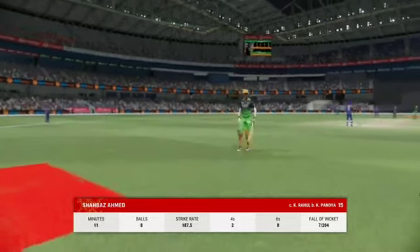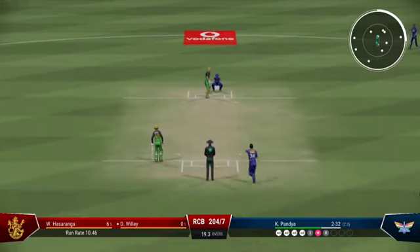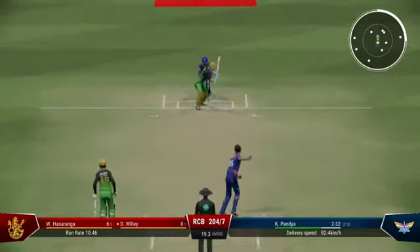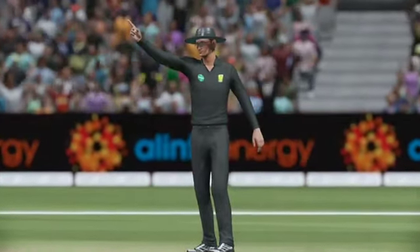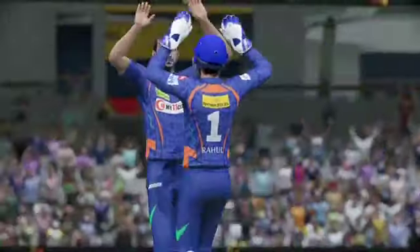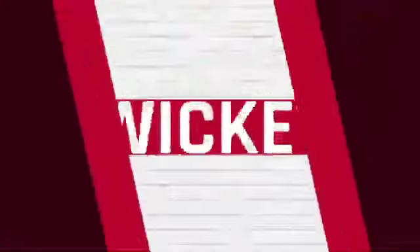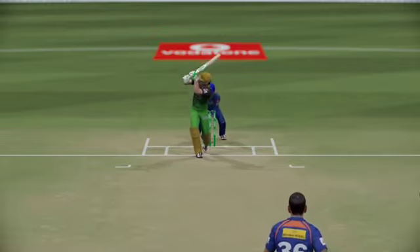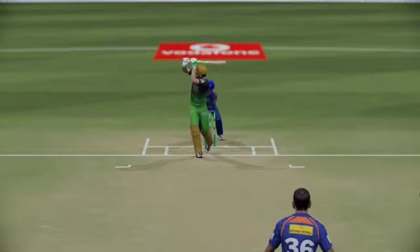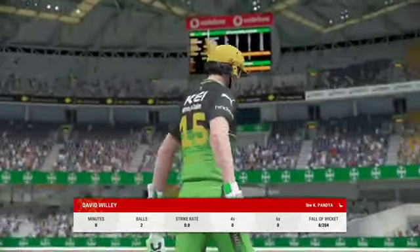It's the sort of dismissal that sees the momentum swing back to the bowler. Gone, but not for many — just a case of finding the same spot. The bowler is confident on this one. Another one — eight wickets gone; you feel it's just a matter of time now.